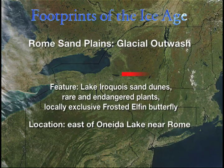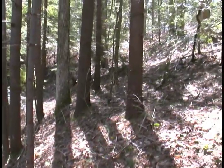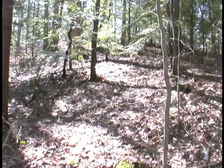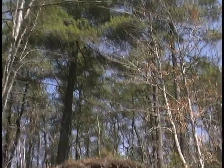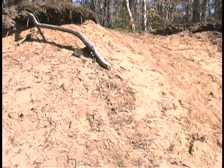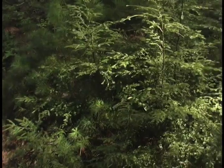60 miles inland from the current shore of Lake Ontario, huge sand dunes underlie an ancient pine woods — a unique island of rare plants surrounded by a sea of northern hardwood forest land. These dunes, far from any modern-day body of water capable of generating such enormous piles of sand, are part of an unusual formation called the Rome Sand Plains. This region, too, is a remnant of glacial Lake Iroquois.